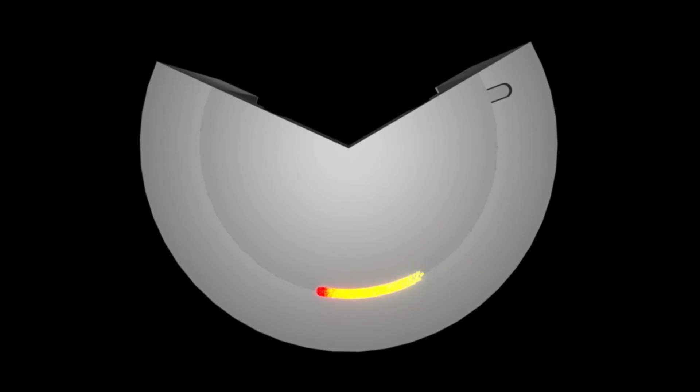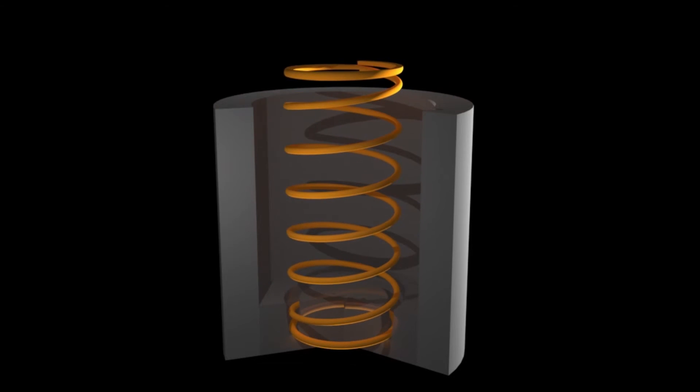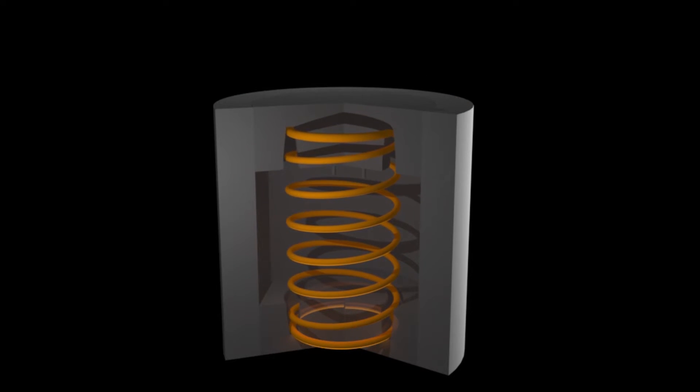I can imagine a future where we have the ability to simulate almost everything that goes on on the production floor, and we can build hardware in the virtual space and predict manufacturing processes before we ever cut our first chips or drill our first hole.